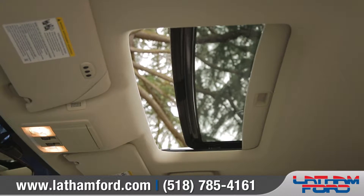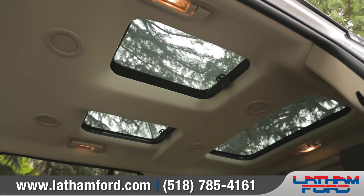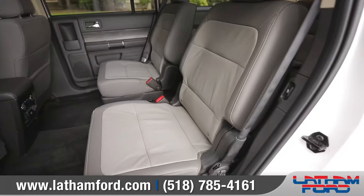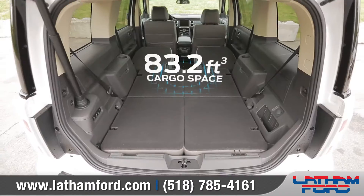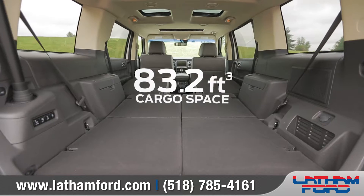The available multi-panel Vista roof provides natural light for passengers in all three rows. Flex provides standard seven-passenger seating capacity, and it also has the best-in-class second- and third-row legroom. Both rows can be folded flat for up to 83.2 cubic feet of storage capacity.